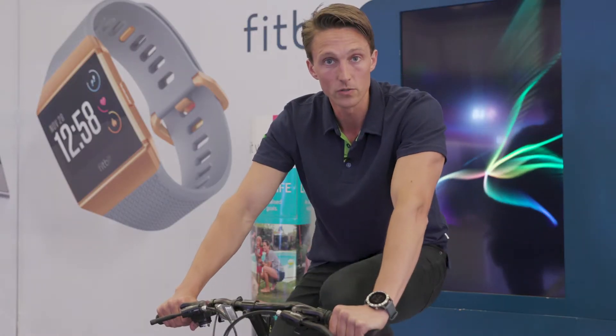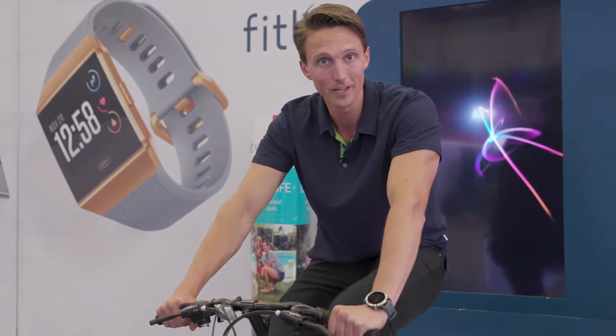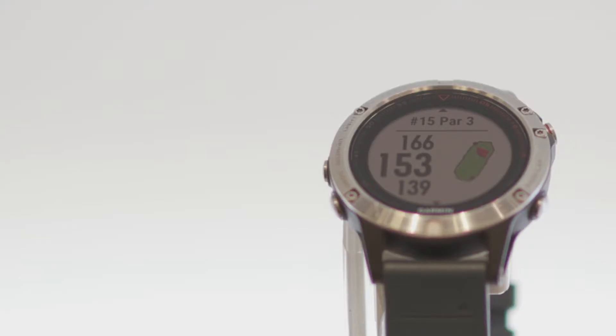Sports watches also have functions dedicated to specific sports and activities. For example, you have programs for running, bicycling, swimming, as well as golf or skiing. Most sports watches will let you download add-ons and widgets dedicated to the sports you like the most. For example, a good sports watch will let you download the golf courses you play the most and then display relevant information such as distance to the hole, scorecard, etc., directly on your wrist.